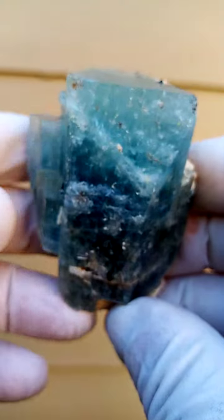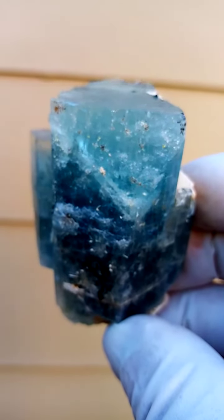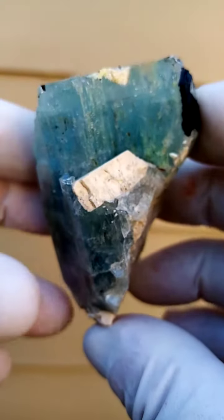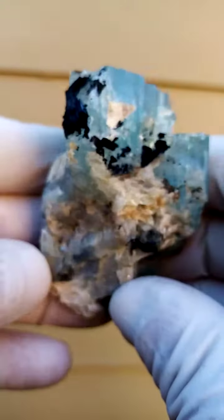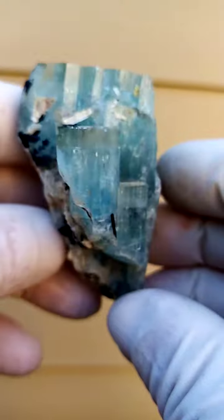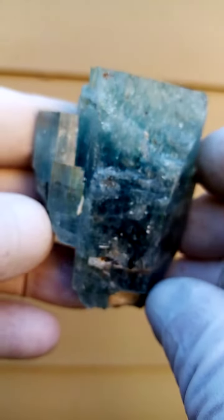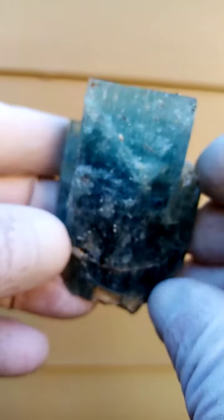And this is a large aquamarine, so one doesn't see these all that often. A really, really large piece from the Erongo Mountain, Namibia — nice color. It can be displayed all the way around, so give it a slight turn like this and in like that.